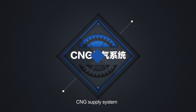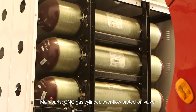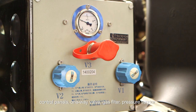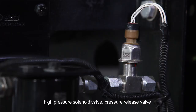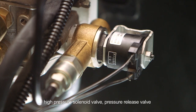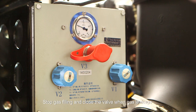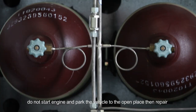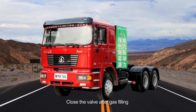CNG supply system main parts: CNG gas cylinder, overflow protection valve, control panels, one way valve, gas filter, pressure sensor, high pressure solenoid valve, and pressure release valve. CNG filling: stop gas filling and close the valve when gas leakage occurs. Do not start the engine; park the vehicle to an open place then repair. Close the valve after gas filling. Pull out the plug after venting air from the charge pipe. Close the dust plug and filling door.